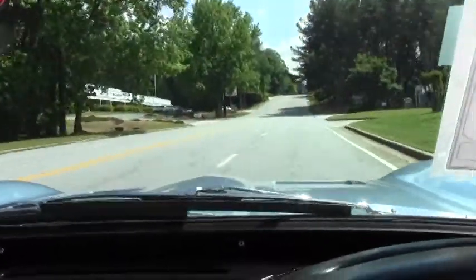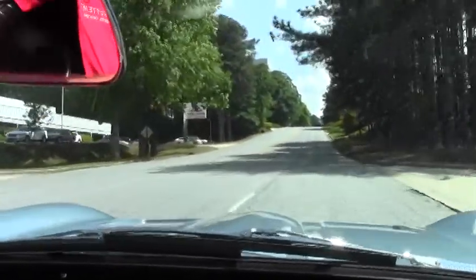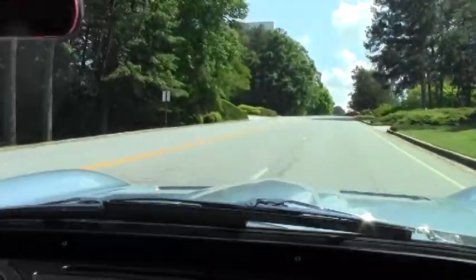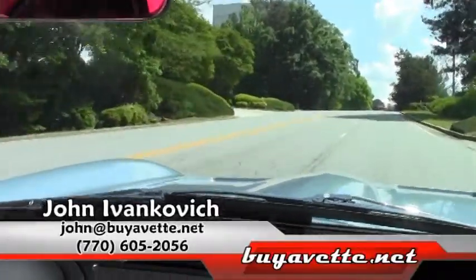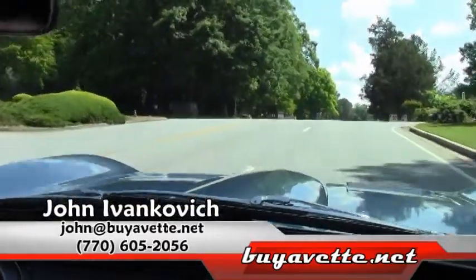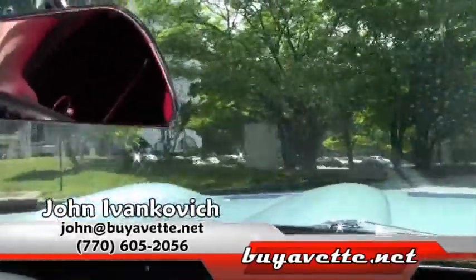Nice, smooth, pleasant ride. And we'll see you on the road.